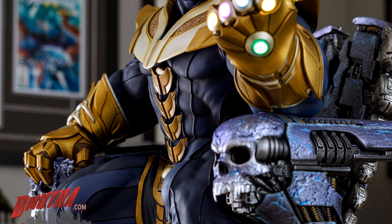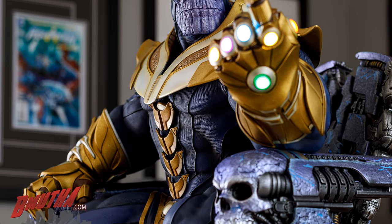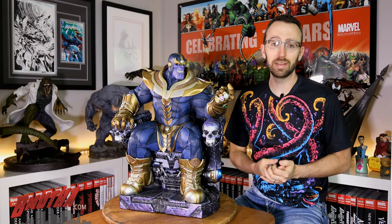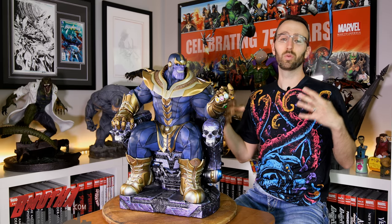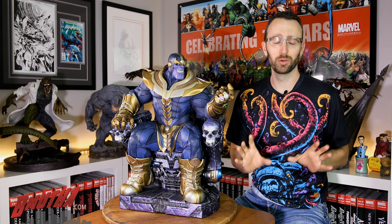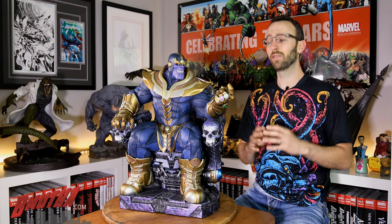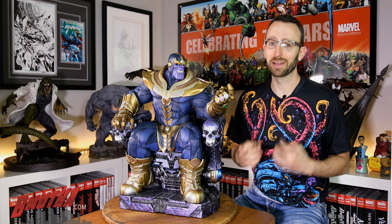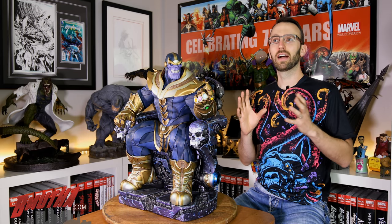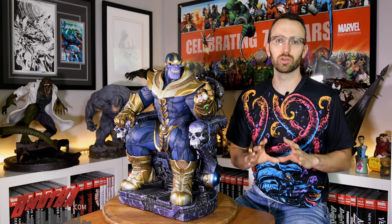Now we have him in hand and we're going to take a look at Thanos, whose popularity has really never been higher than it is right now due to Infinity War, which came out earlier this year and was awesome. Even my sisters know who Thanos is right now, and if you know my sisters, that's saying a lot.